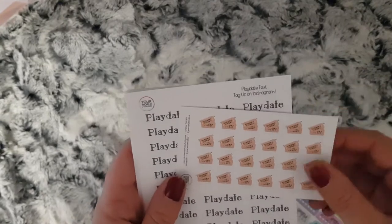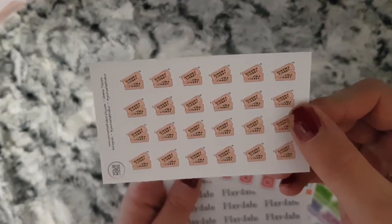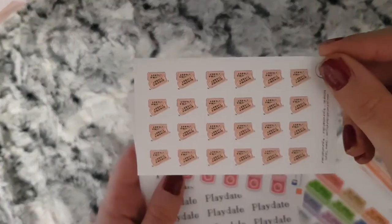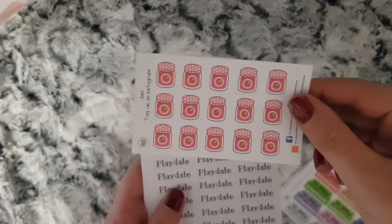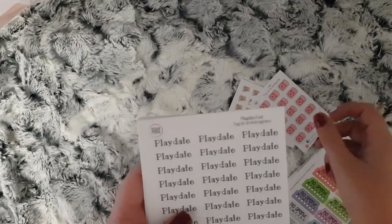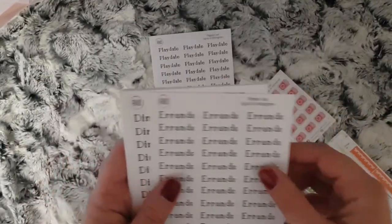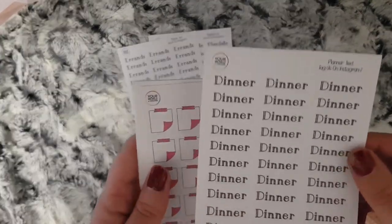I have some cinema tickets, some jam pots, play date script, errands script, and some dinner scripts.